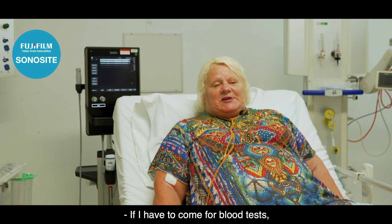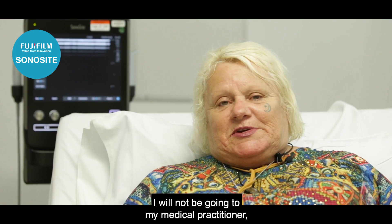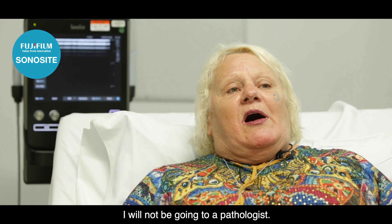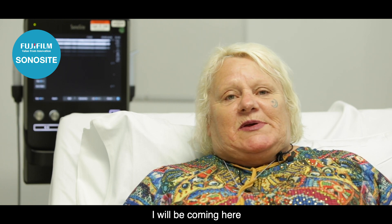If I have to come for a blood test, I will not be going to my medical practitioner who does have pathology in his centre. I will not be going to a pathologist. I'll be coming here to the central line service at Liverpool Hospital.